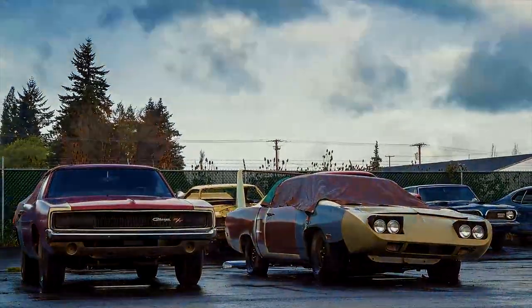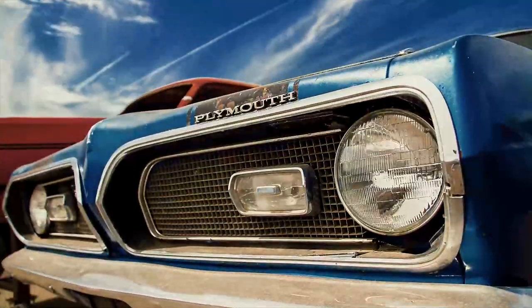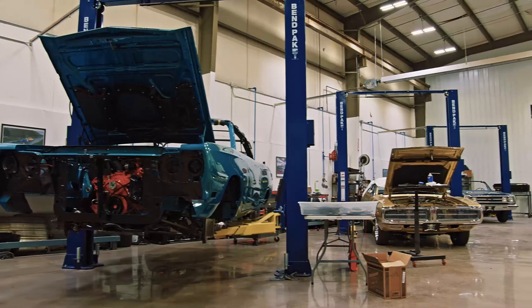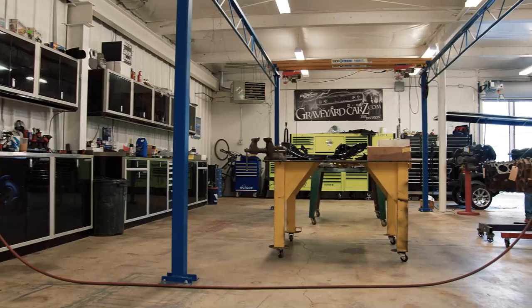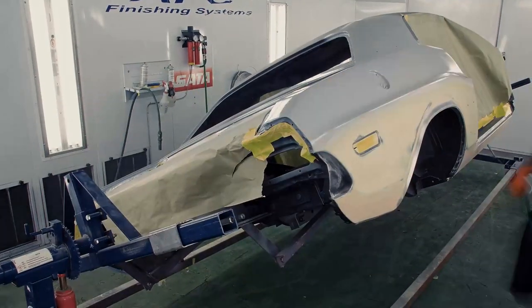The world is littered with the decaying bodies of forgotten muscle cars. At Graveyard Cars, a restoration shop in Springfield, Oregon, no car is too far gone or past its expiration date to get a new lease on life. Leading the group of Mopar morticians is Mark Warman. My name is Mark Warman. I am the owner of Graveyard Cars. Our job is to take a 45, 50-year-old car, restore it correctly, and have it look the way it did in its former days of glory.